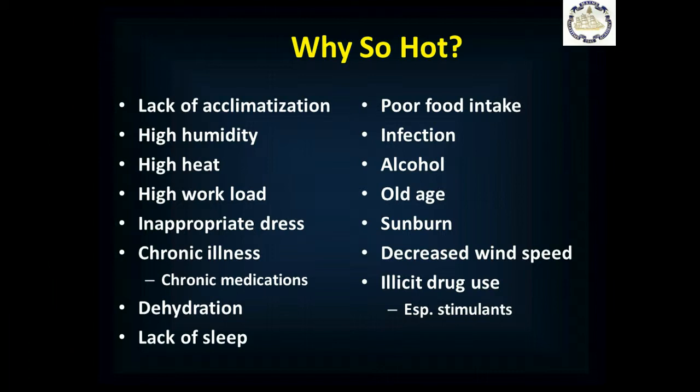Decreased wind speed slows the evaporation rate of sweat — in high wind, we evaporate sweat quickly and cool down quickly. Illicit drug use, especially stimulants like cocaine, methamphetamine, and bath salts, increases your metabolic rate and increases your heat production.